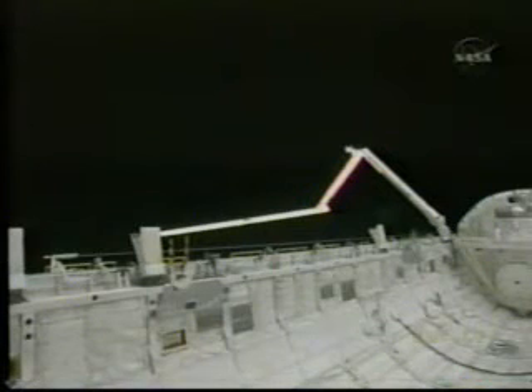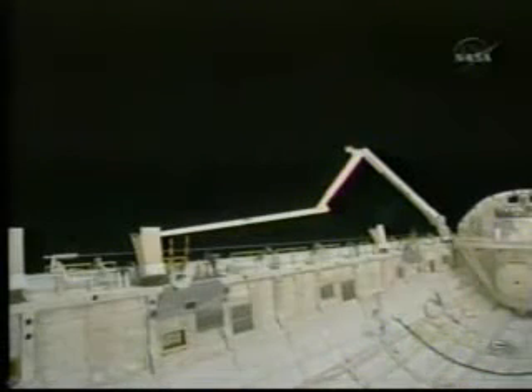This is Mission Control Houston, with Atlantis Commander Brent Jett talking with astronaut Terry Virts here in Mission Control about an object the crew members noted outside the windows of the Space Shuttle Atlantis. Jett describing it as some kind of reflective or metallic looking cloth, but definitely not a rigid or metal object — seen moving away from the space shuttle at least a hundred feet, in his words.